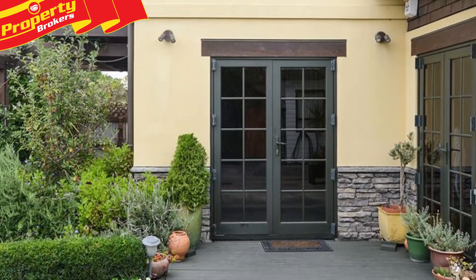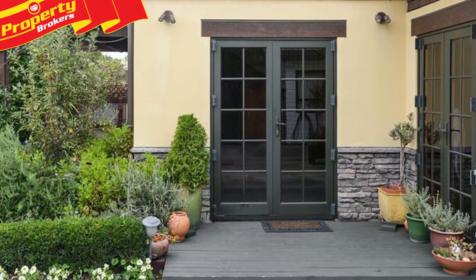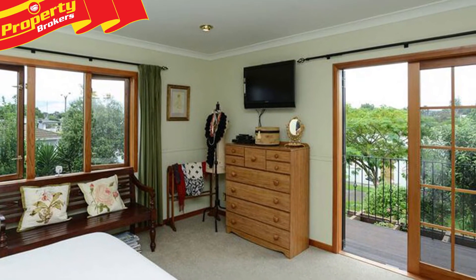Hi there, Ronnie from Property Brokers in Napier. Welcome to my latest listing. No compromising quality. If you have a yearning for quality without compromise, a place to really call home, then Unit 3/234 Kennedy Road needs to be viewed to be fully appreciated.